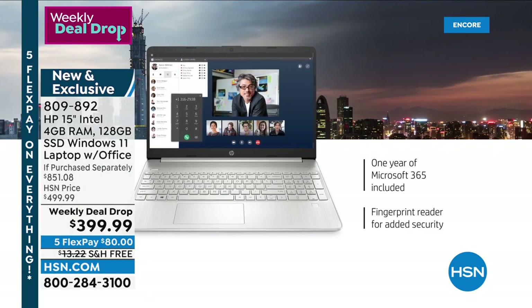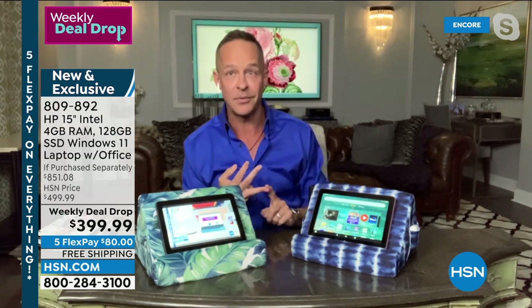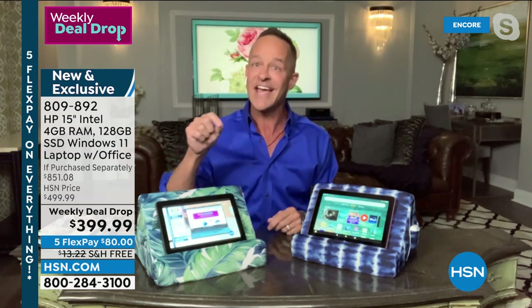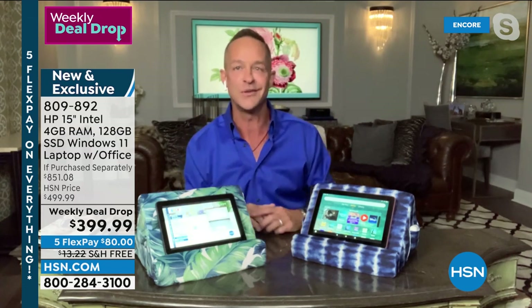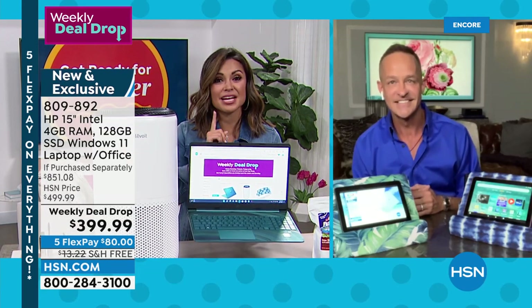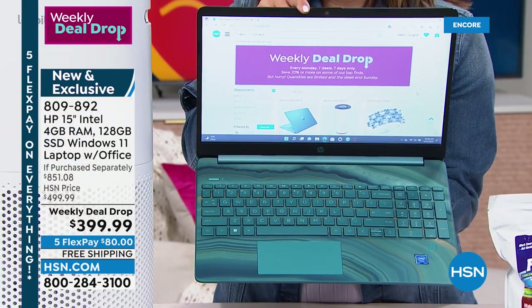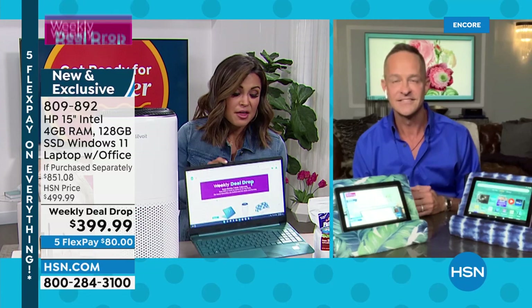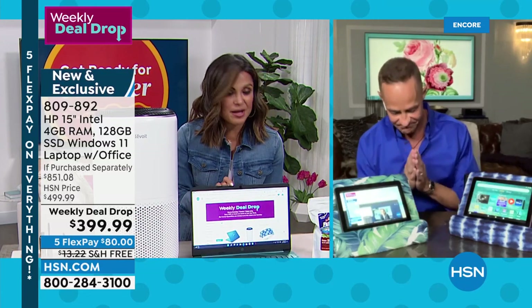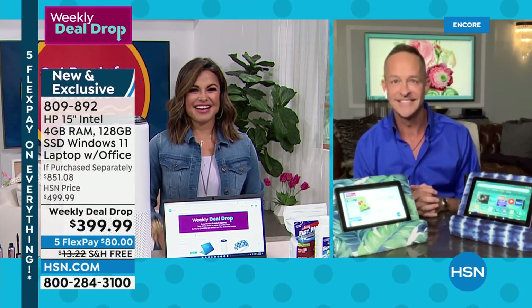It is a ridiculous value. You can go to our website and watch the full presentation. You can choose teal, silver, gold, or rose gold. Thank you so much, Aaron — we'll see you again next hour in about 20 minutes for another look at our today's special. Some more weekly deal drops — come over here to Benefit Cosmetics. Over 4,000 of these have already been sold. This is their number one top-selling mascara, called They're Real.